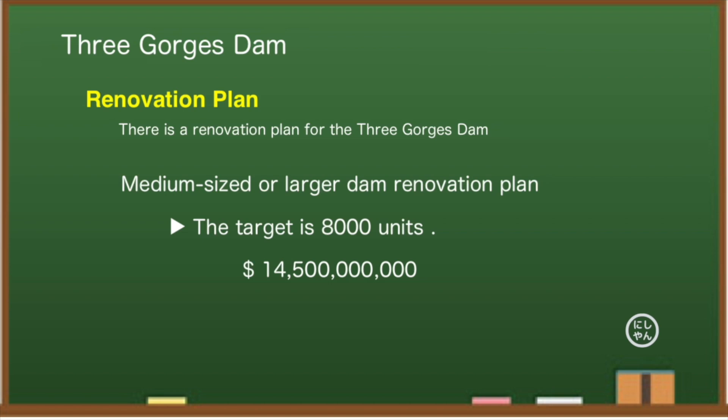First, a field survey will be conducted, then a basic plan made and an order placed. Since it will be a renovation, construction will not start immediately. The question is whether the dam is okay until then.